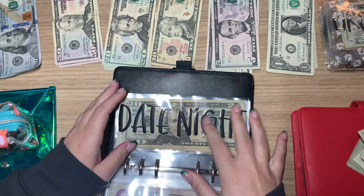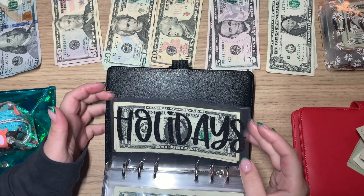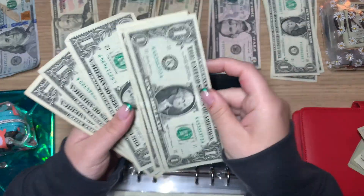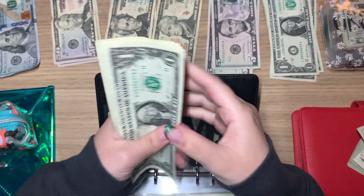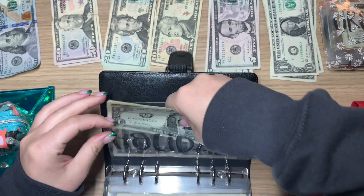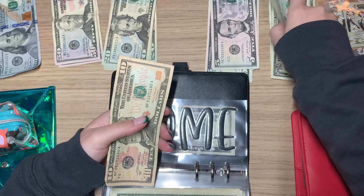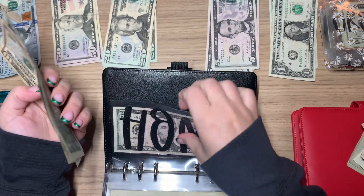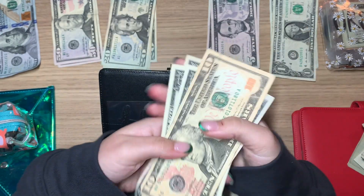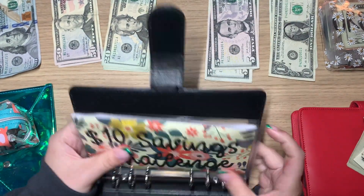These envelopes are so freaking cute — I got them off of Etsy, I'll link the person below; I have their card in this binder. Holiday is getting $3 — this is for birthdays or whatever money I have to spend on holidays. I don't have a birthday until February, so I have time to fill this up, bringing holiday to $6. Home is getting $15 — it already has $5, so home now has $18.